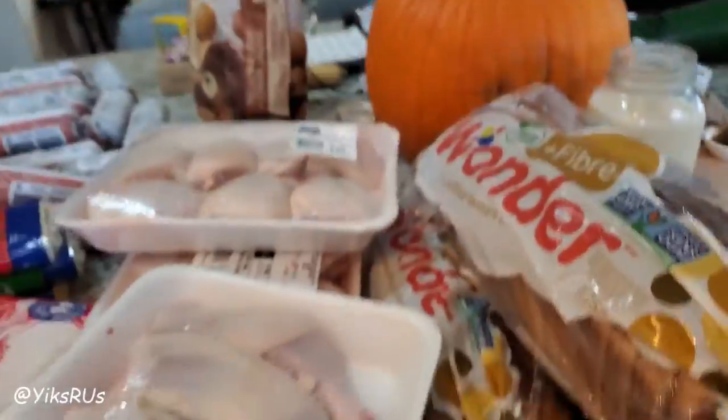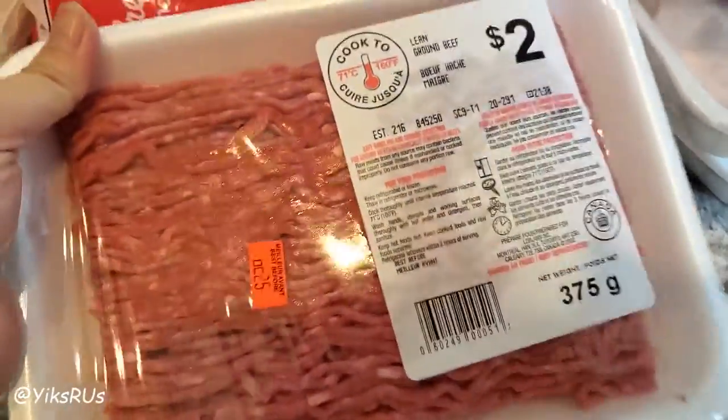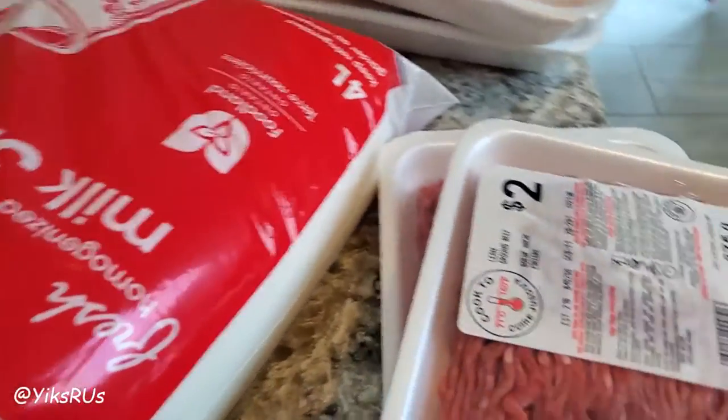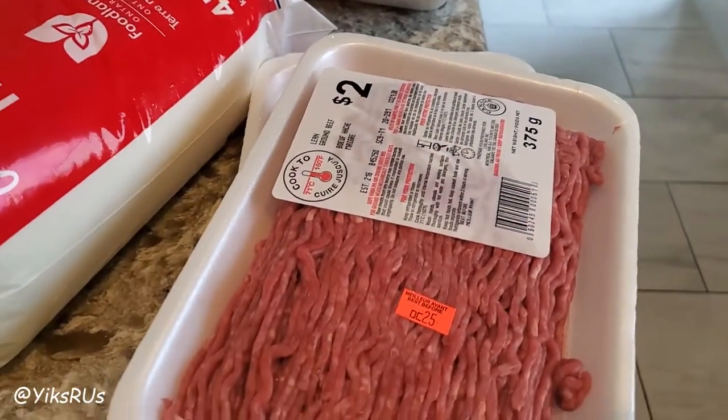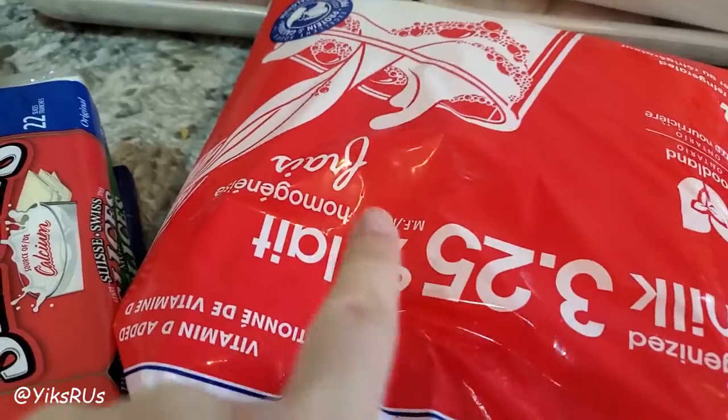Also from No Frills, we got some lean ground beef. They were 2 for $3.75, which works out to about $2.40 a pound — a decent deal. The last time we bought ground beef it was around $2.88, so this time it's definitely better. And milk, because we always need milk.